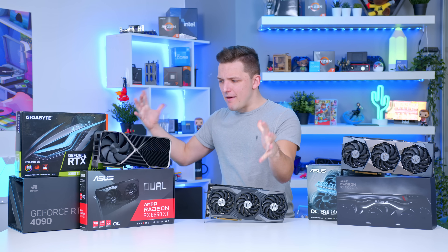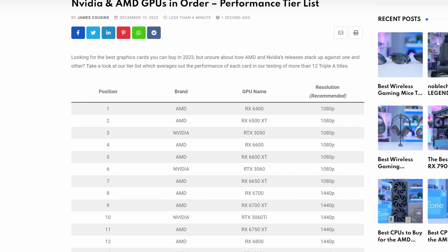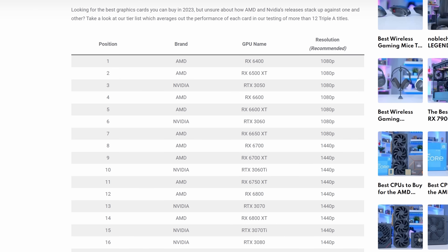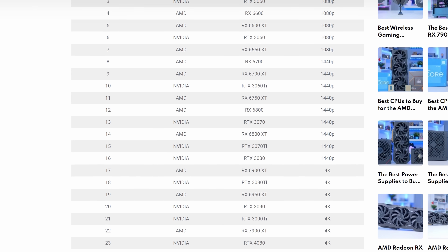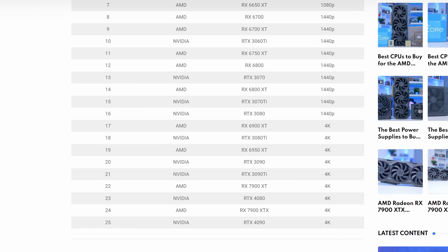If you amalgamate all of the current GPUs into a big long list and order them roughly by performance, you get something like this. Feel free to pause the video or check out the first link below for this full list. Occasionally some of these cards will swap in their order depending on the game you're playing, but this is intended as a rough 'how powerful is my GPU' guide.